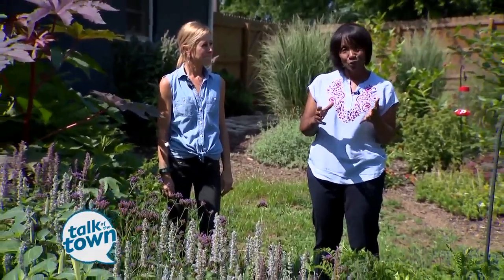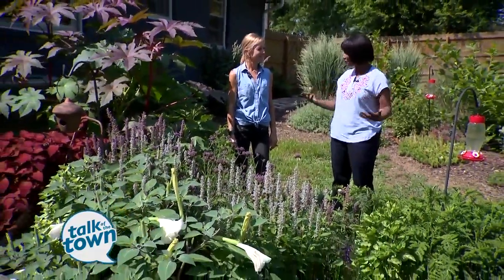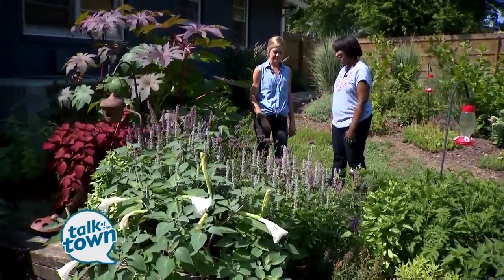Does your heart flutter just a little whenever you see a butterfly in your yard? A lot of people's do, because not only are they beautiful, but they're pollinators, so they're beneficial to the yard. And Amy Dismuse is going to talk about some of the ways we can bring more butterflies into our garden.